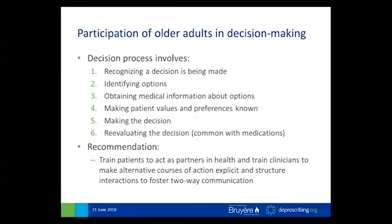In this same study, the team examined the decision episodes described by the patients and identified six steps that made up the decision process from the patient's point of view: recognizing that a decision is being made, identifying the options, getting medical information about those options, making their preferences known, making the actual decision, and then re-evaluating the decision. That last step was very common with regards to decisions made about medications. People would often leave the encounter and then change their mind about the decision made during the encounter.